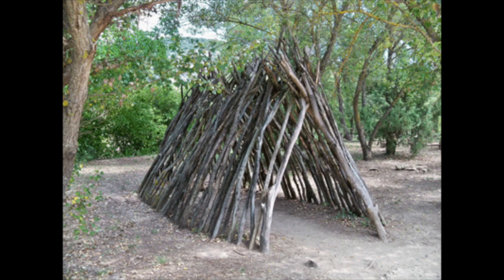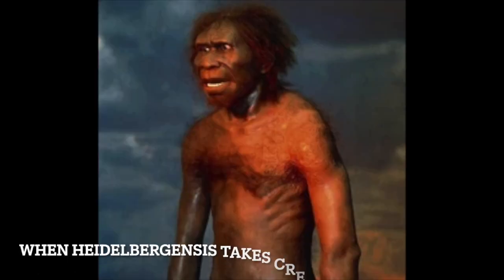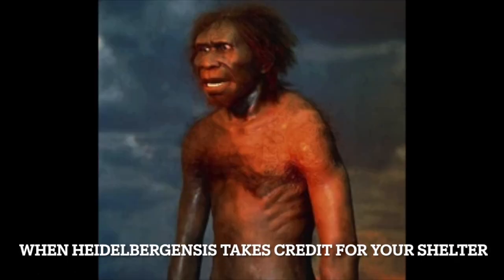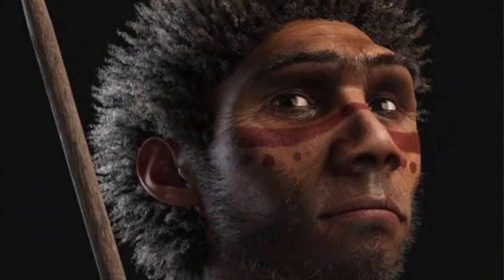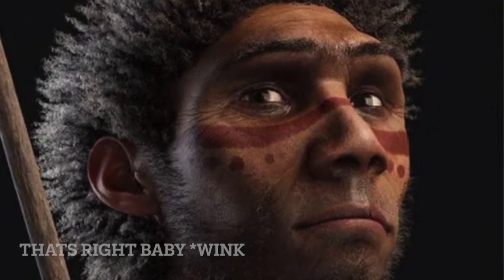At the Terra Amata site in France, there is evidence of early shelters made of simple wooden branch huts and possibly animal hides draped over them. The shelter is dated to around 400,000 years old. Although it was initially thought to be Homo erectus, the likely builder was Homo heidelbergensis, though it is safe to assume both species built shelters.